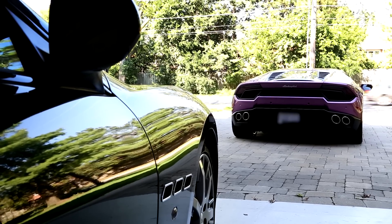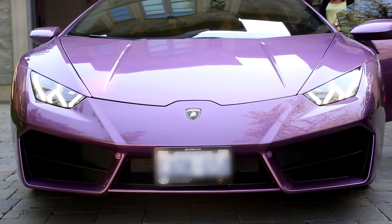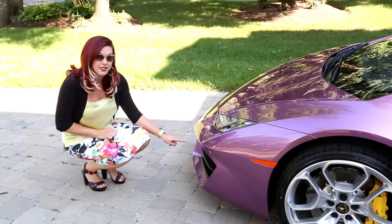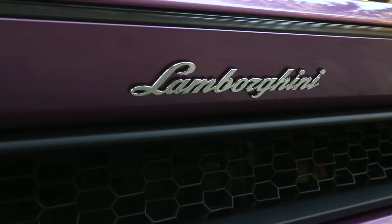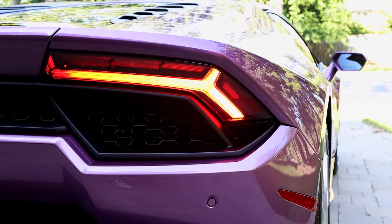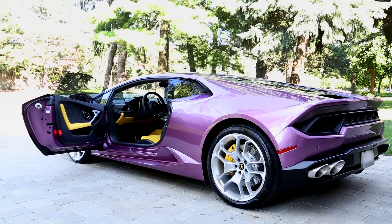One thing I love about the 580-2 is the aggressive front fascia. You'll see it's different than the 610-4 — I actually like it a bit better, it just looks really badass. He's also got magnetorheological suspension and the lift, which is definitely useful in Canada.